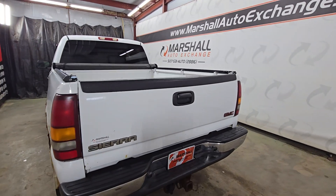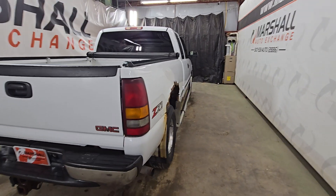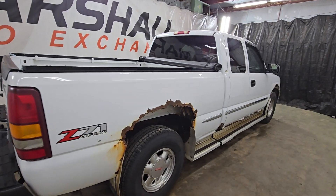It was his daily driver. He had it for several years, and even after we sold him his next new one, he still missed his old one. Very nice truck from a mechanical standpoint.